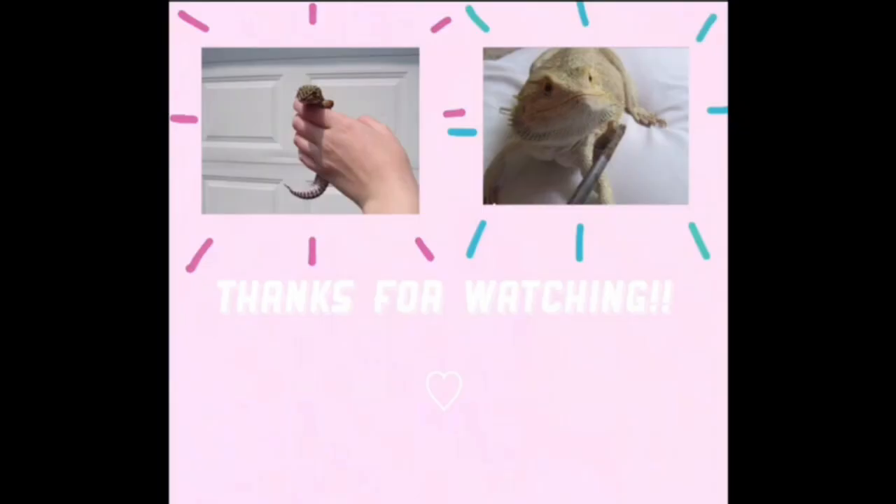Thank you so much for 760 subscribers and I will see you guys next time. I love you so much. Stay pawsome — bye guys!